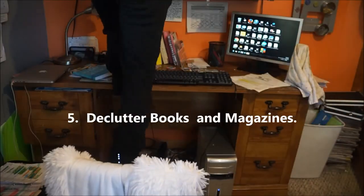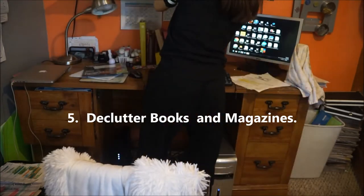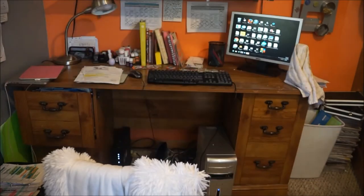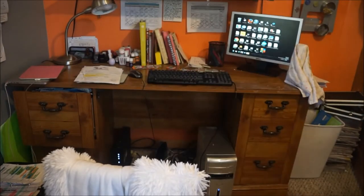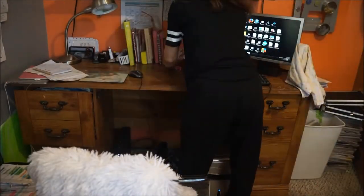Last but not least, I have a huge collection of books and magazines. I love each of these books, but I did have to take a hard look and decide which ones to keep. I use a lot of these for references for either work or personal use.